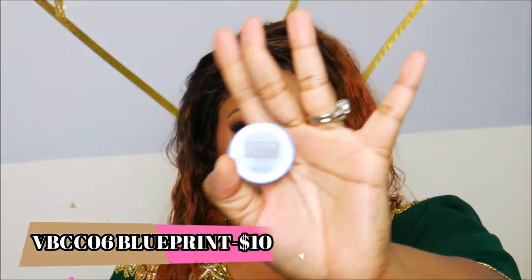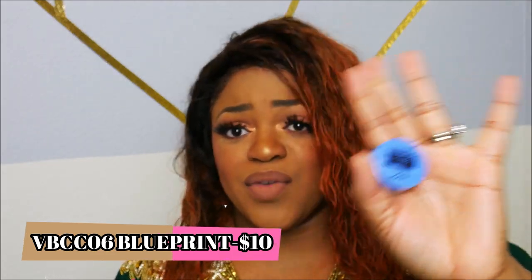And last is a NYX Vivid Bright cream color — I believe it's an eyeshadow. It's a really fun color that would be great for something like New Year's Eve. So basically that's it for the giveaway items.